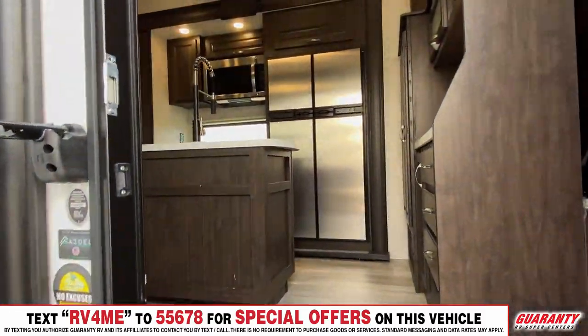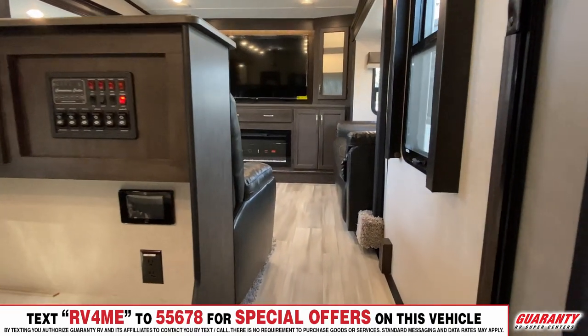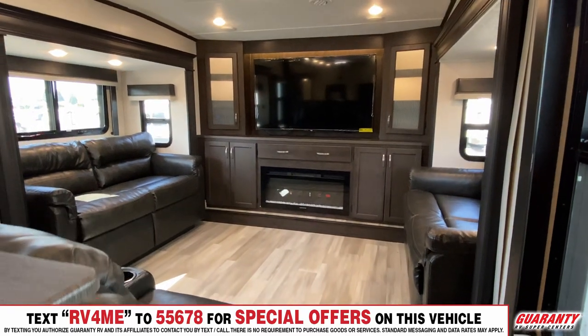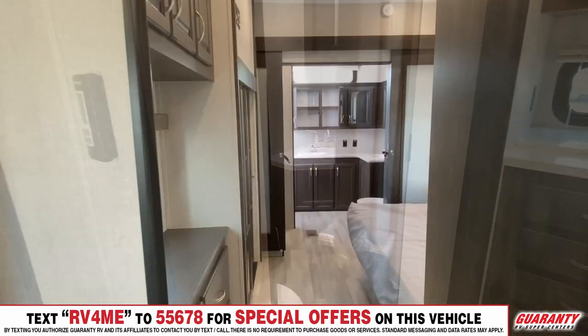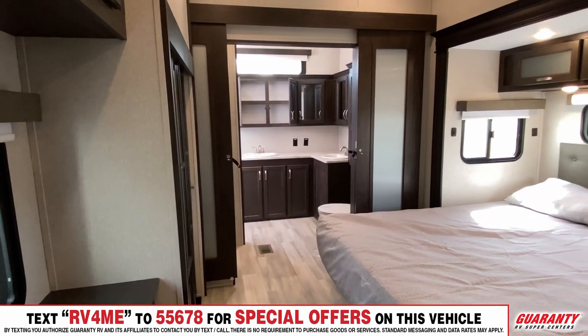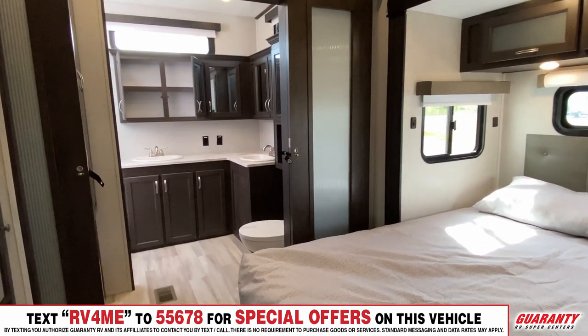This Brookstone is an amazing coach. It's a front living with a huge entertainment center, great kitchen with an island, double door fridge, gas grill top, and gas range. It's a bath and a half model, has two air conditionings, a big king bed, and a rear bathroom with two vanities.